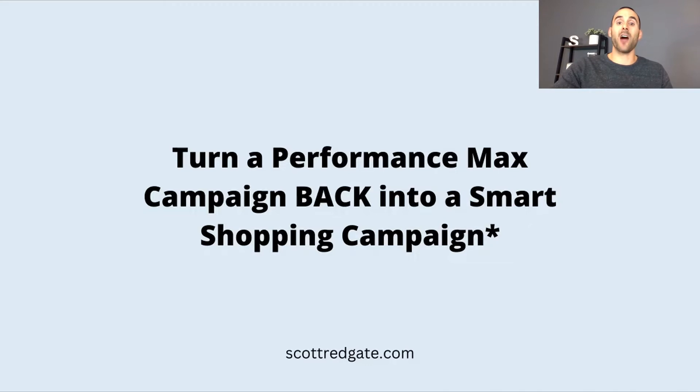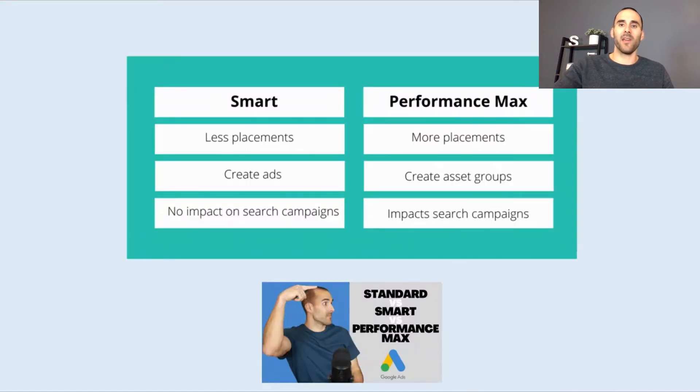We're going to talk about how you can turn your Performance Max campaign back into a Smart Shopping-like campaign. Before we do that, we need to talk about some of the high-level differences between Smart and Performance Max and why you may want to do this. If you want a deep dive between standard Smart Shopping and Performance Max, I'll provide a link in the description below to another video I created on the topic.